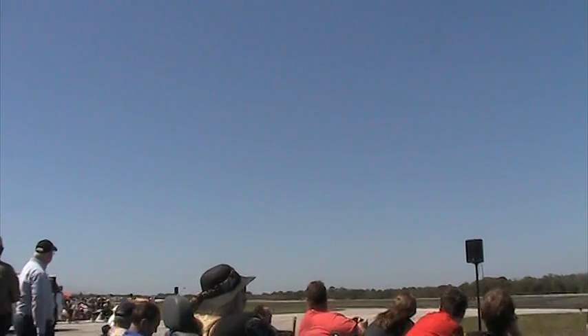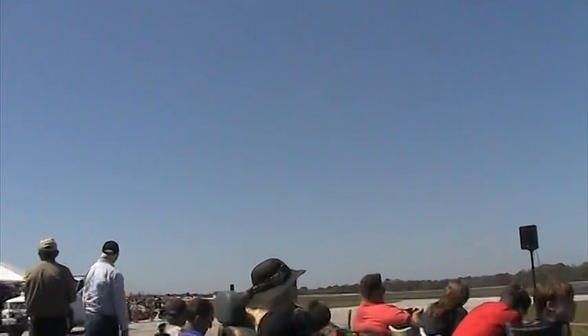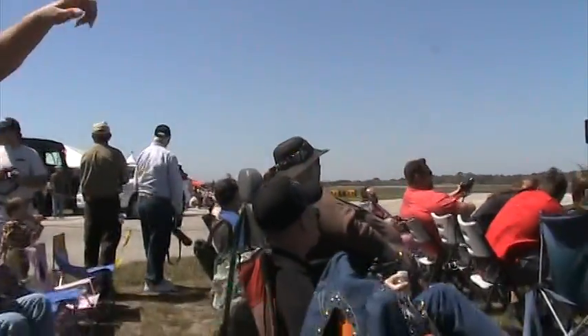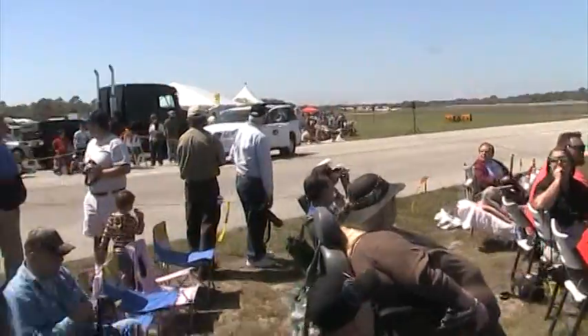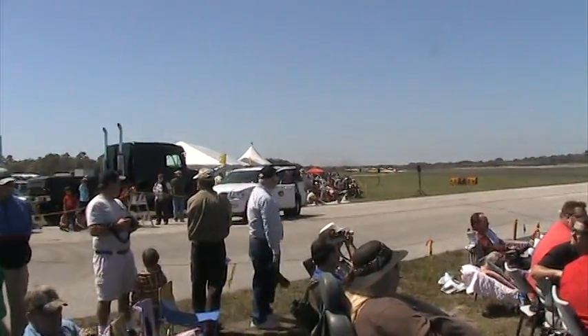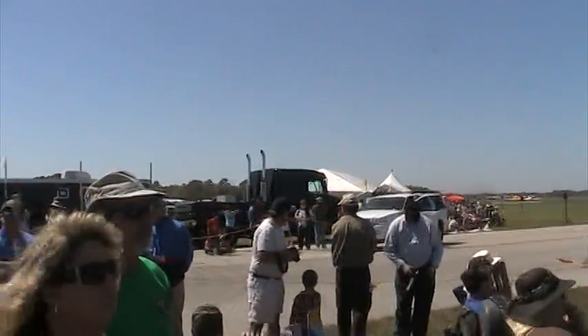Ladies and gentlemen, Major Thorpe is now repositioning his A-10, behind and to your right, to set up for the dedication pass. We would like to dedicate this pass to the men and women of the armed forces and their families who support them. We would also like to remember our wounded warriors and veterans in attendance, and those who have given their lives defending our great nation.